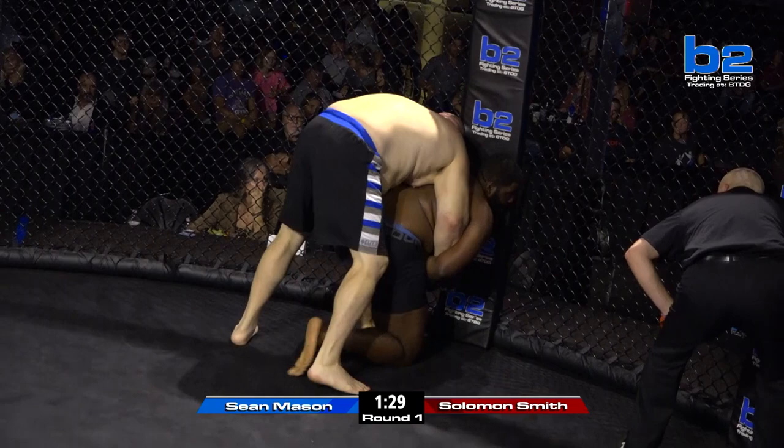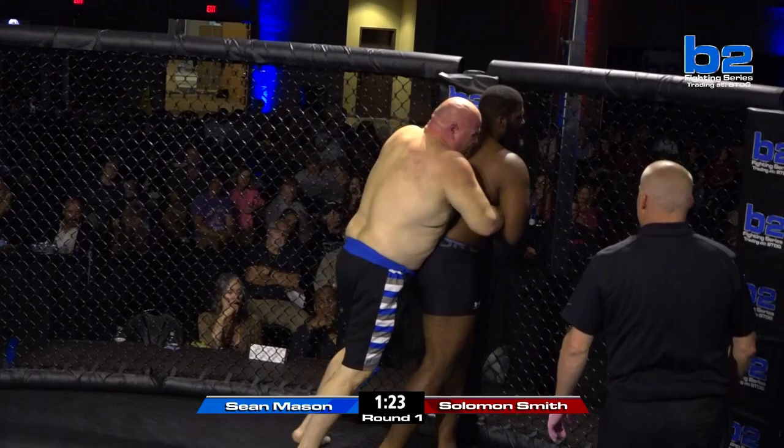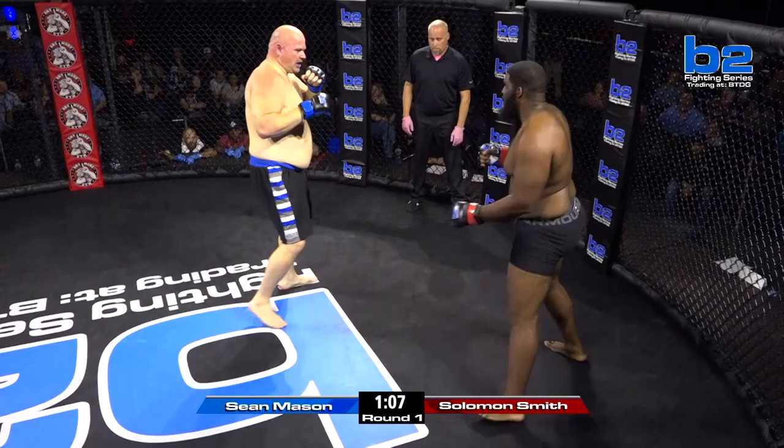I wonder if Sean Mason knows he's allowed to throw elbows — he had the opportunity to throw a good couple right there. Well, in the rules meeting earlier, they definitely talked to him multiple times: you're an amateur, but you can still throw elbows under the unified pro rule set. So he knows he can throw elbows. But a lot of guys that fight in different organizations — as an amateur — sometimes you can't even ground and pound. Look at Solomon right now. I don't know if I would be doing that. Sean Mason fought Golden Gloves. He's got good hands. He's a big boy. All it takes is that one — you've got to take that guy serious.